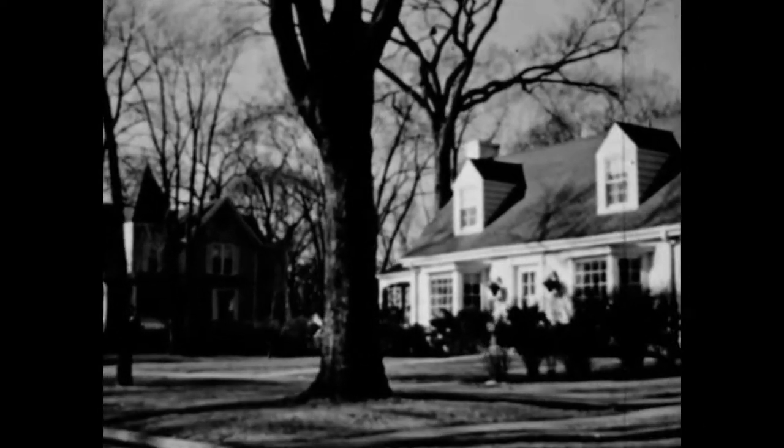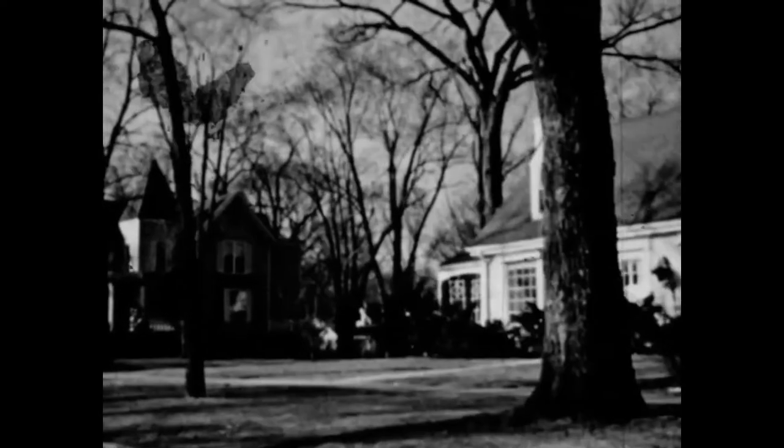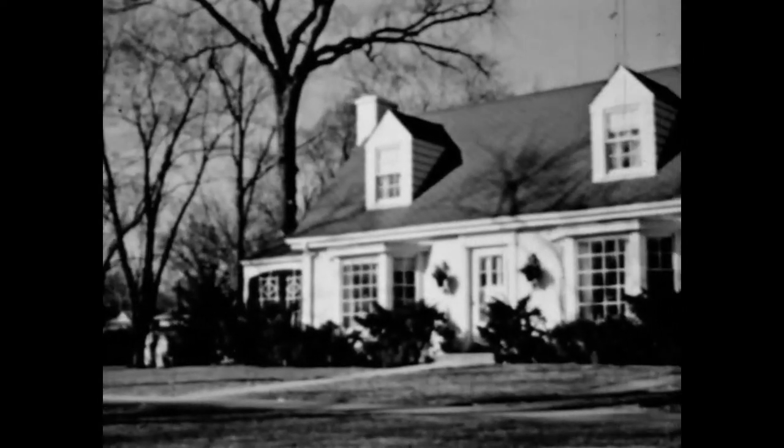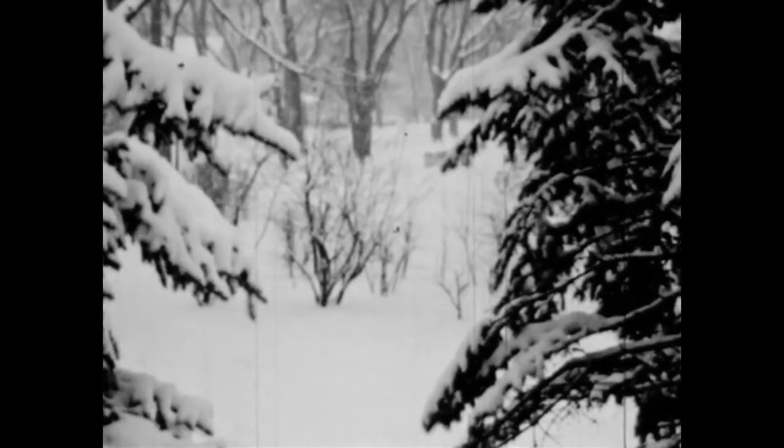The last of autumn have fallen off the trees, and the frost has changed the grass to brown. The air is brisk and cold. The season changes from autumn to winter. In the northern parts of our country, it begins to snow.